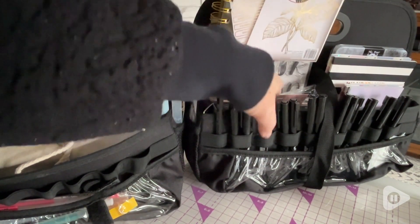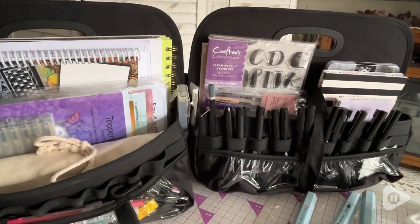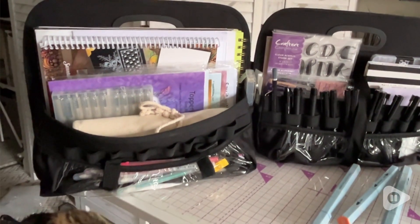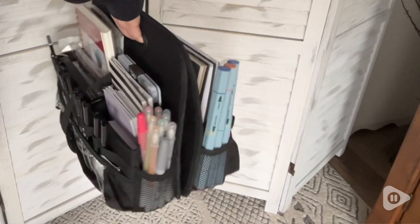My favorite feature is that it opens completely up so I can easily see all of my supplies at once, and it's amazing how much I can really fit in this organizer. It also serves as a tote because of the sturdy handles.